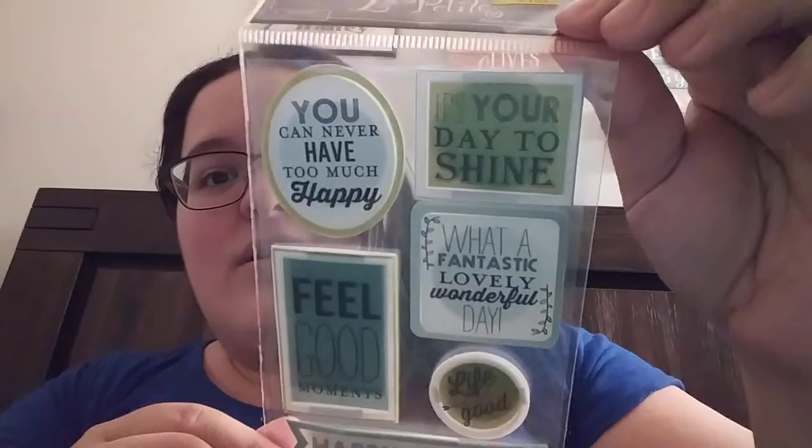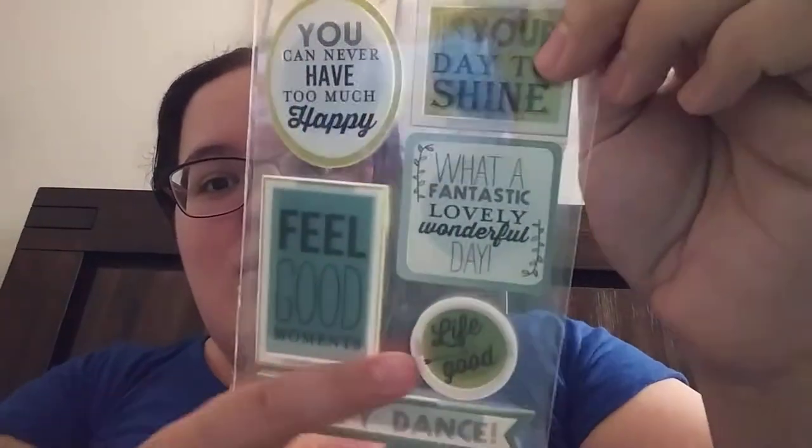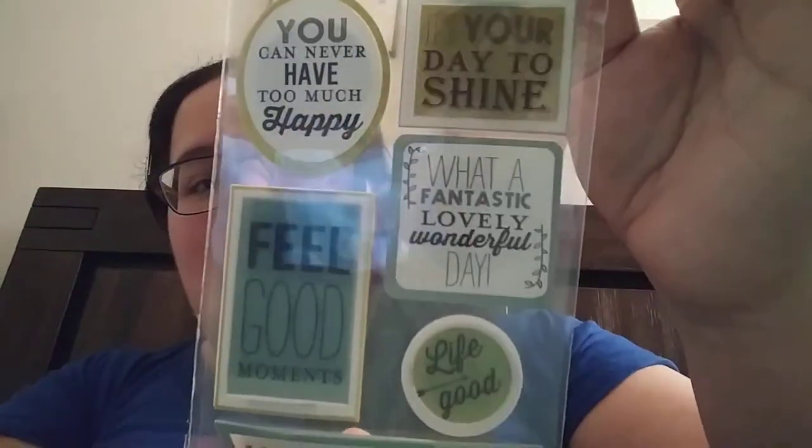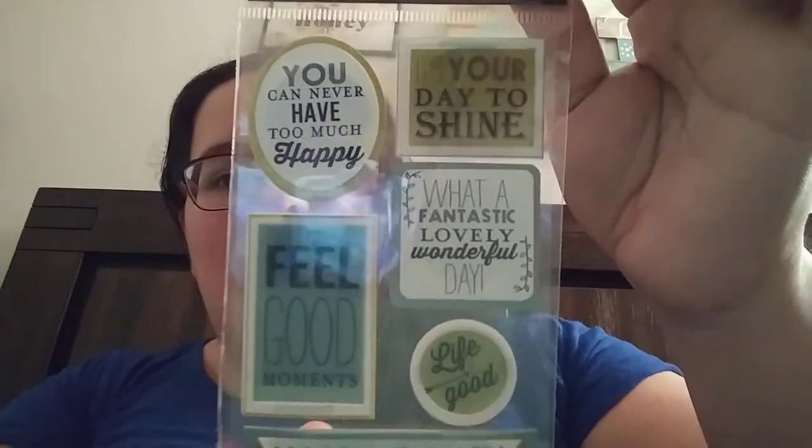Then here we have stickers that say: you can never have too much happy, it's your day to shine, what a fantastic lovely wonderful day, feel good moments, happy dance, life is good. Very cute. And these ones have like green sparkly backgrounds. These are very, very cute, you guys.